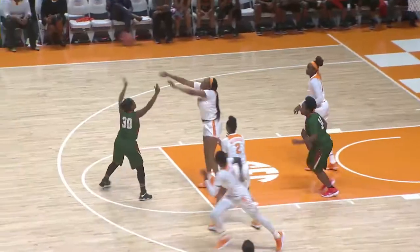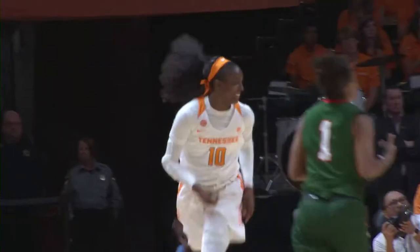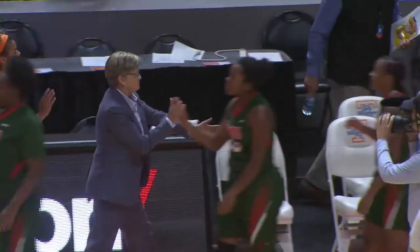To Dilworth. And the pass stolen by Tennessee, lead pass up to Jackson for the layup — good. Mimi Jackson has 19. Your final score is Tennessee 96, Florida A&M 31.